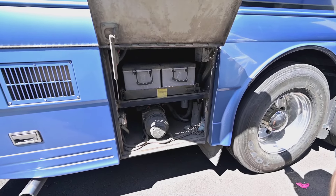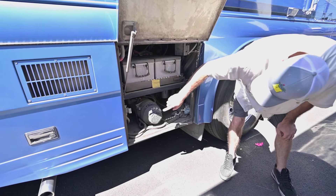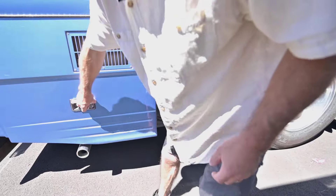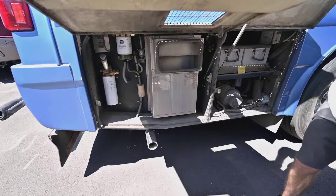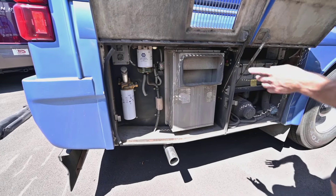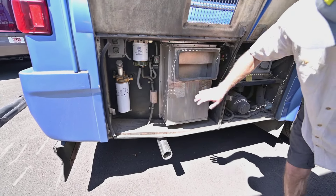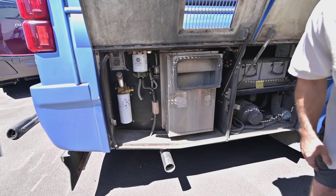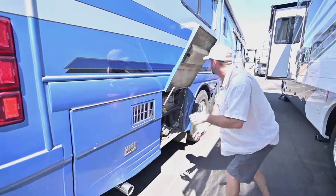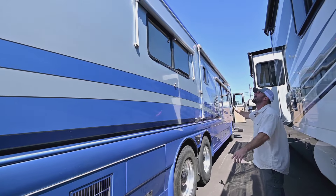That is a very easy way to service your hydraulics — a fuel water separator. Something they do a good job on with these coaches is making it easy if you want to do your own service. You have your fuel filter here, your oil filter here, a diagnostic port right up there, and the indicator for your air intake air filter when it gets full. Really easy if you want to do your own work — they make it as easy as they can.